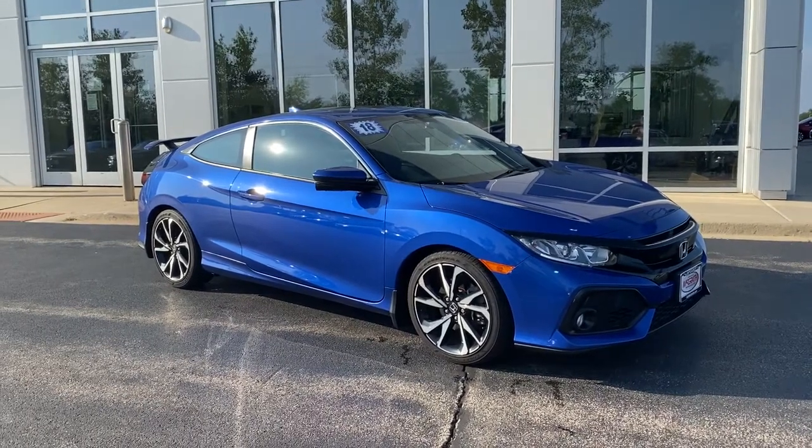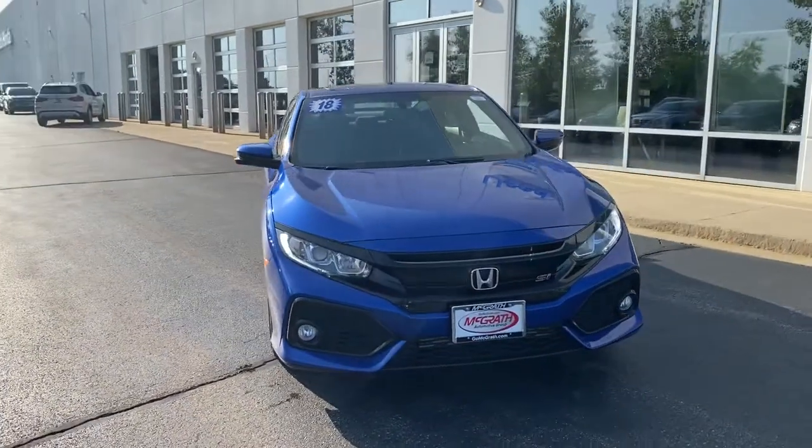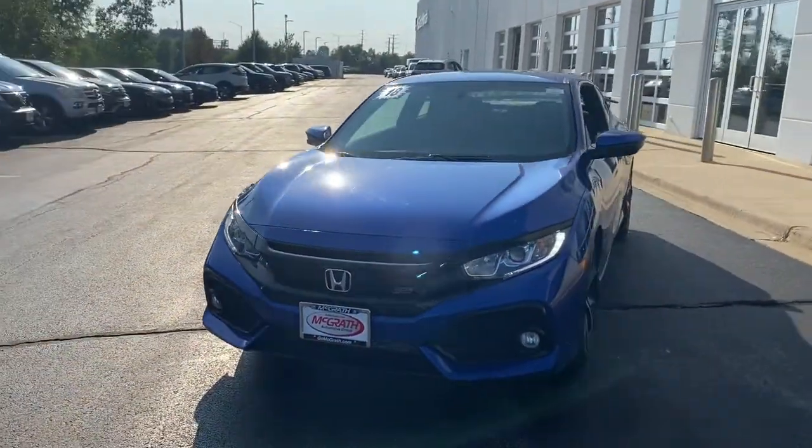Check out this 2018 Honda Civic. This vehicle still has fewer than 30,000 miles on the clock, so it won't last long.